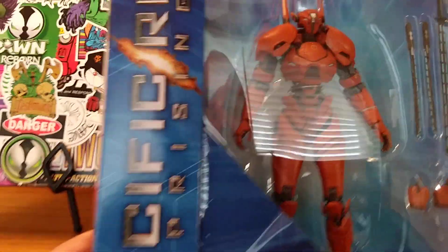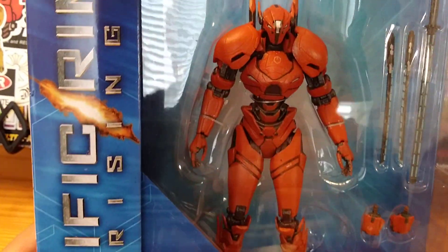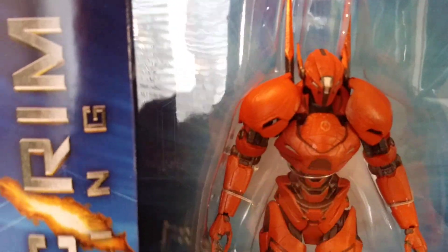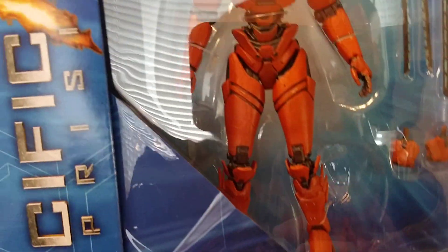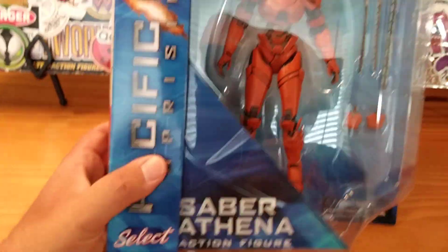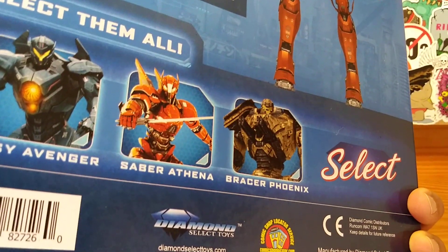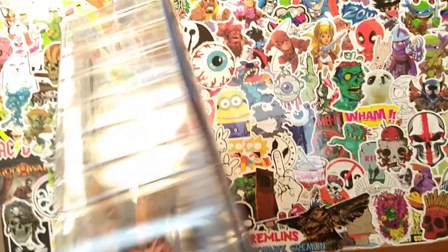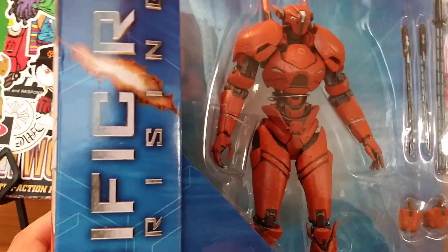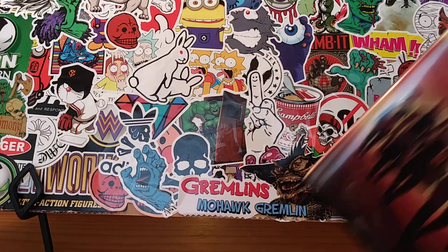I did something a little different and bought a Pacific Rim figure — this is the Saber Athena. I thought she looked really really good, and this is my first Pacific Rim figure. I can't wait to review it for you guys. There are also some other figures I noticed — the Gypsy Avenger and the Bracer Phoenix — they all look awesome. If I like this figure, I'm probably going to buy some more and go down another deep black hole.